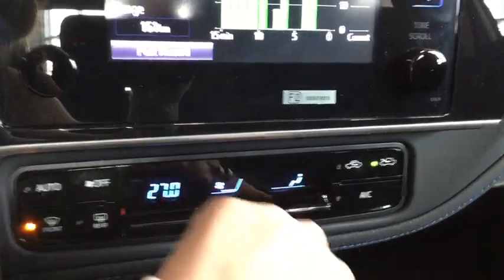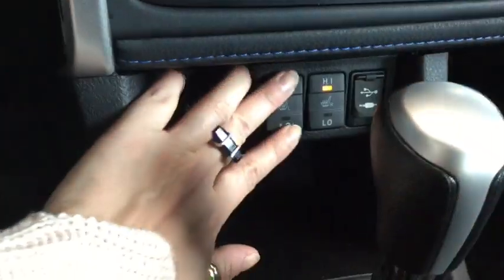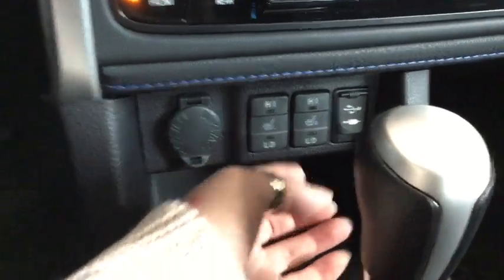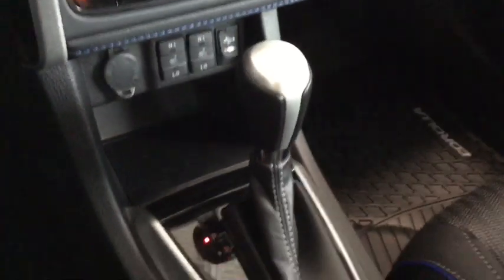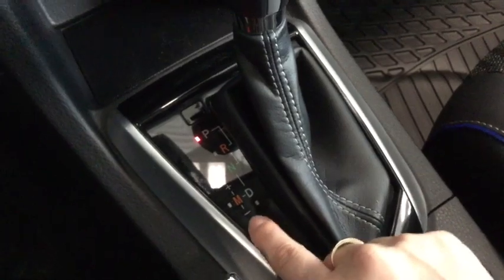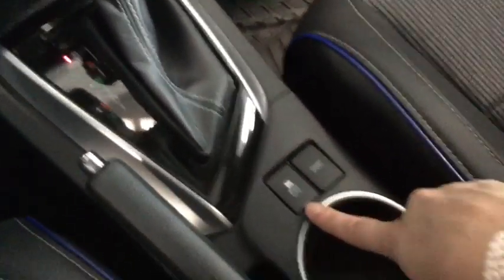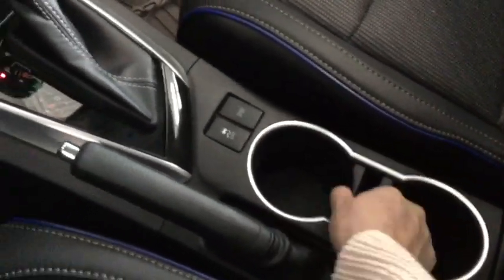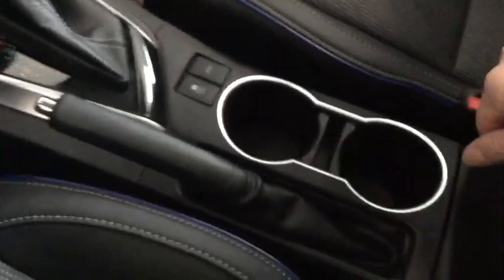Moving a little bit further down, you do have your temperature control including air conditioning for those summer months, and for the winter months you have heated seats for your driver and passenger. To the left is a 12 volt DC plug-in and to the right is where you'll plug in your audio input and USB. Just behind the gear selector is your traction control and sport mode, and right in here is a removable center for your cup holders so you can add some storage — really easy to clean that way.